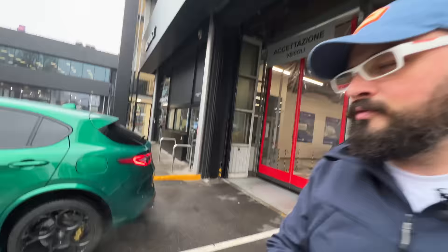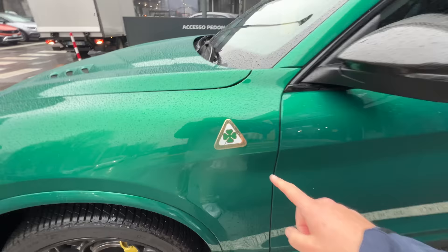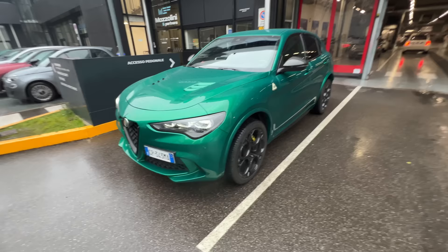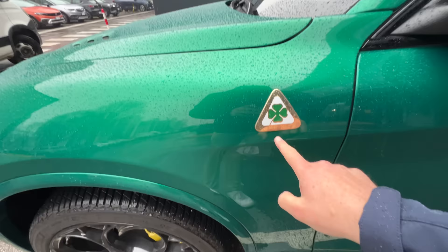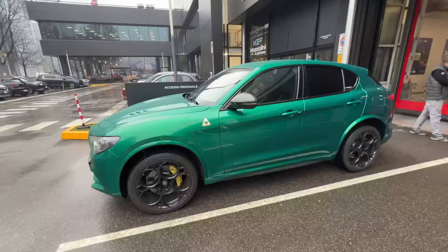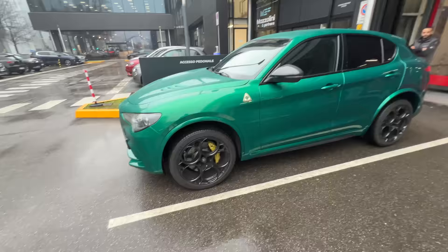The really cool thing about this particular Stelvio is that it's the Quadrifoglio version, running the same 2.9 V6 twin-turbo engine as the Giulia Quadrifoglio — 520 to 530 horsepower. It's a 500-horsepower performance SUV, and this particular car is celebrating 100 years of the Quadrifoglio badge. The first car to wear the Quadrifoglio was made in 1923.